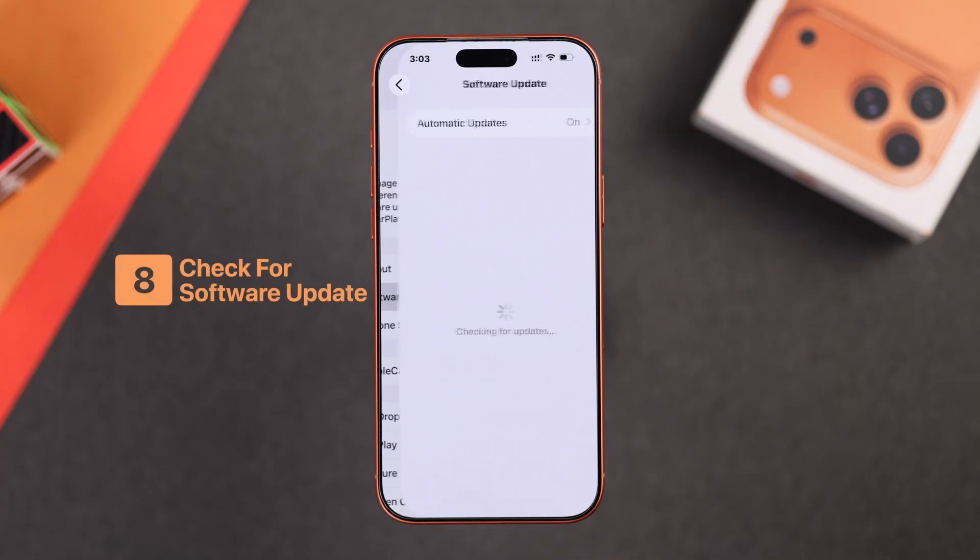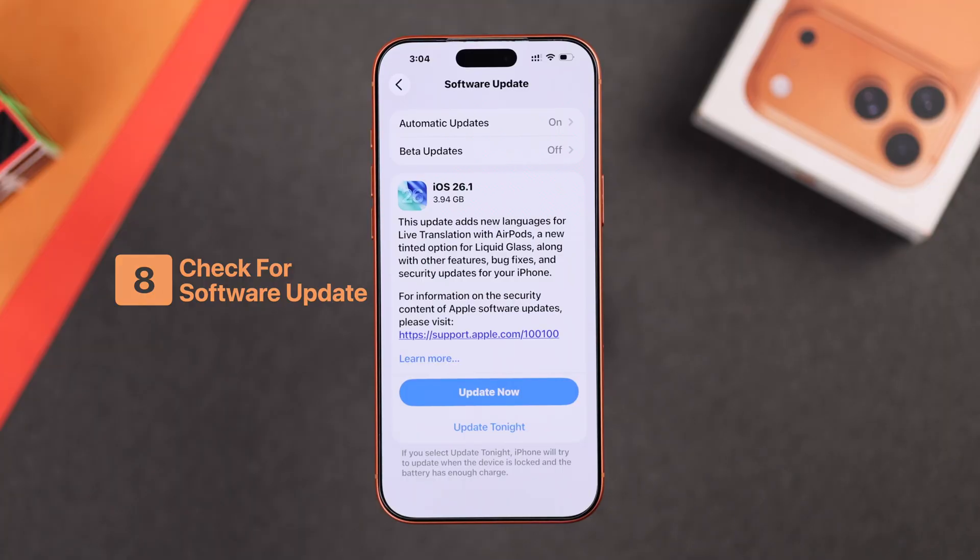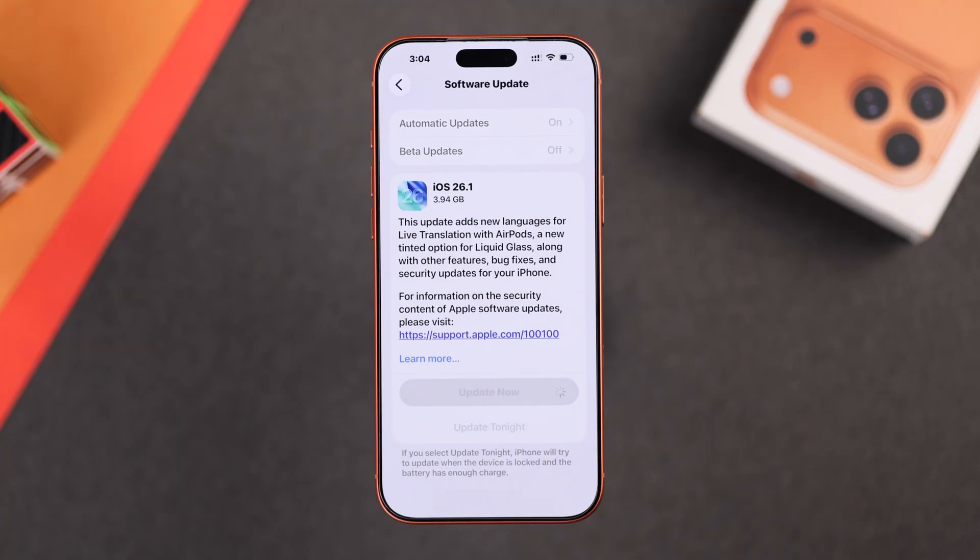It's also recommended that you check for your iPhone 17's iOS update and make sure it's also up to date, as this may contain some bug fixes.